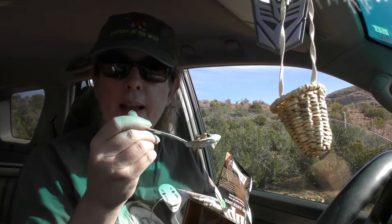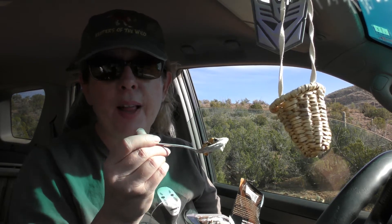Time for a little break — having lunch. I have yogurt and even a spoon. I am not entirely uncivilized out here.